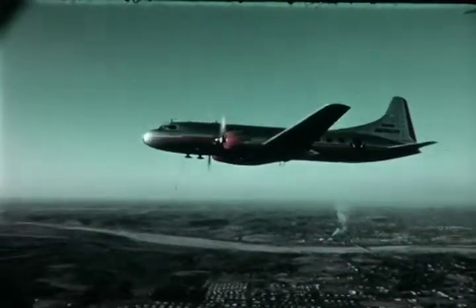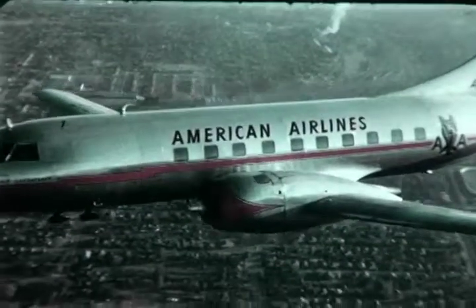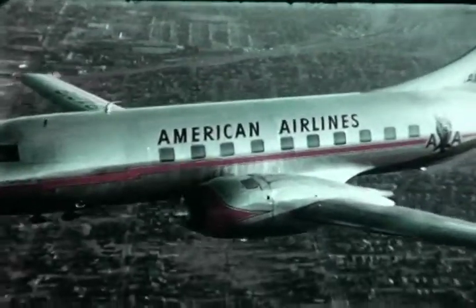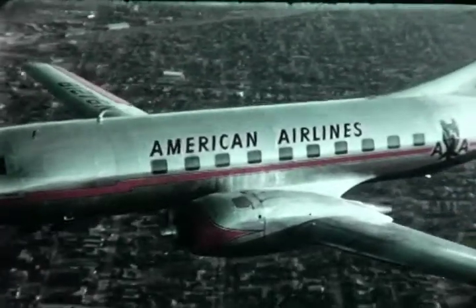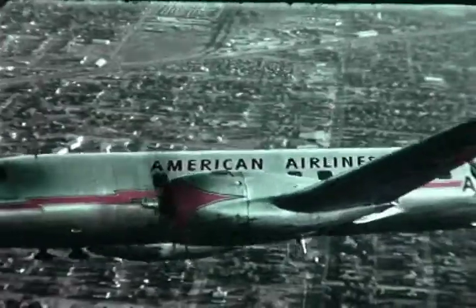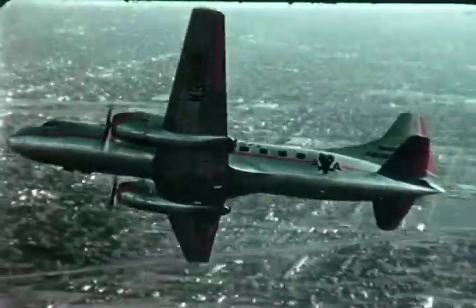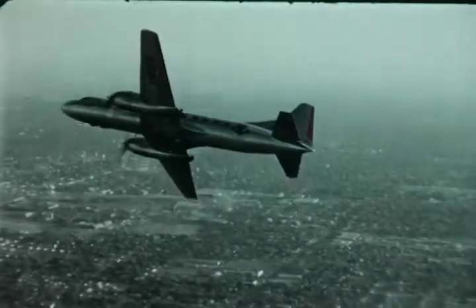Pressurized cabins maintain comfortable flight conditions, regardless of altitude or rate of climb or descent of the airplane. The combination of the features shown on this airplane, its safety service record and minimum operational cost, make the 240 the outstanding short and medium haul airplane of its day.